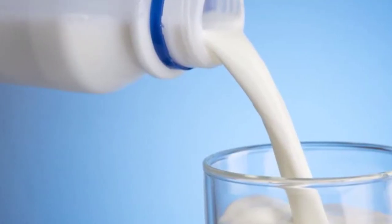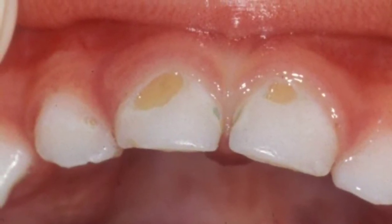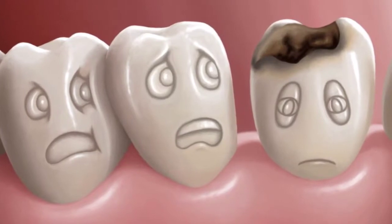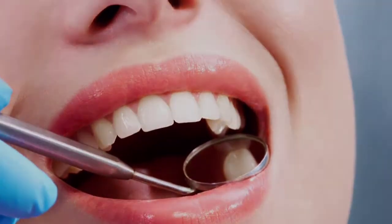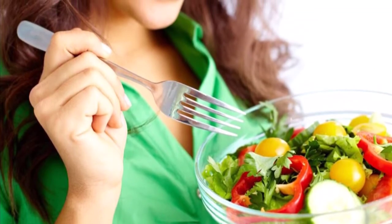How to reverse cavities naturally — don't be fooled. In addition to brushing and flossing daily, there are several ways you can reverse cavities naturally and maximize your oral health without resorting to fluoride. Here are just a few ways to reverse cavities naturally while also avoiding fluoride.